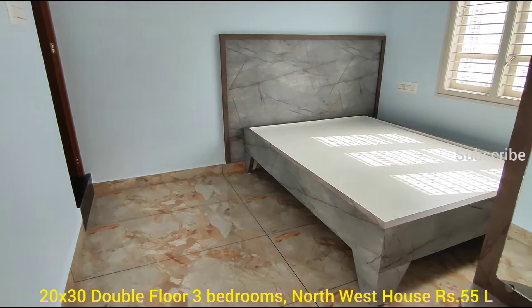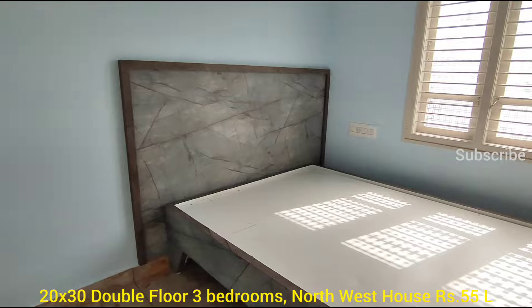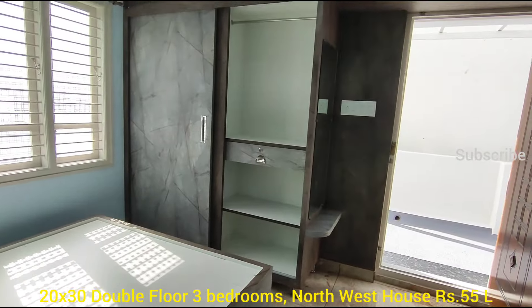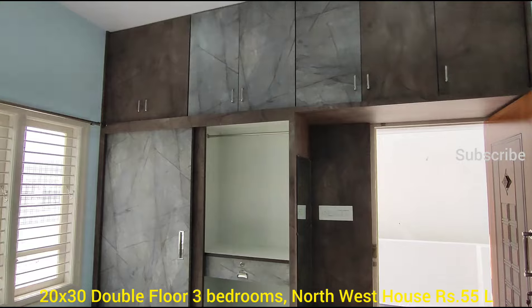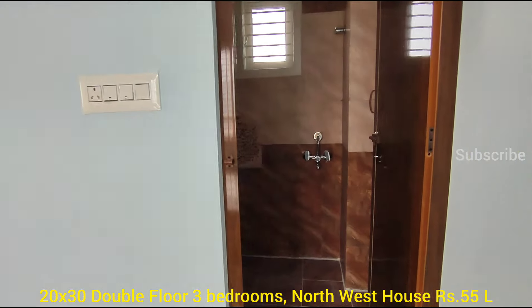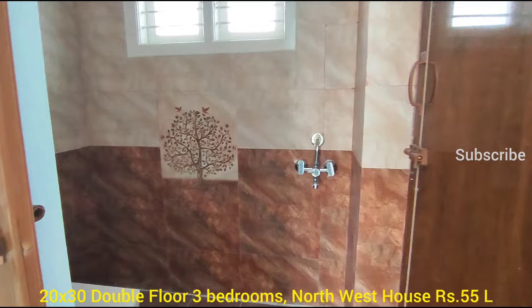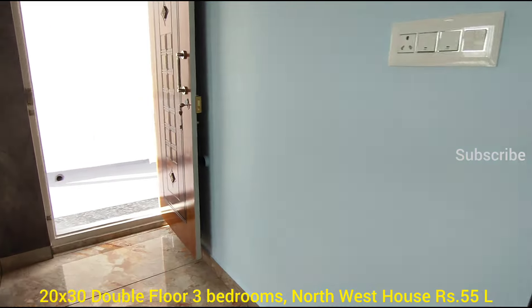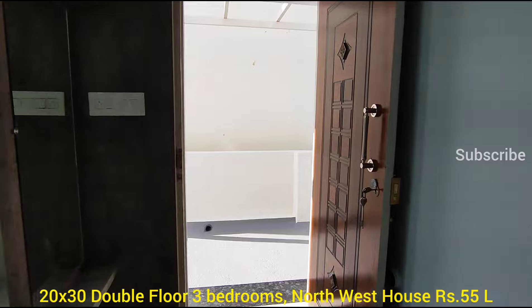The second floor is here. We are going to go to the garage. 75% is low.